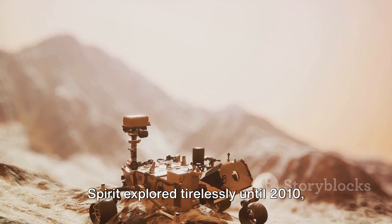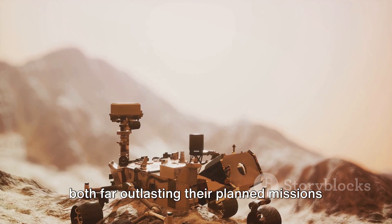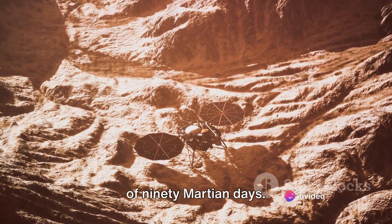Spirit explored tirelessly until 2010, while Opportunity kept going until 2018, both far outlasting their planned missions of 90 Martian days.